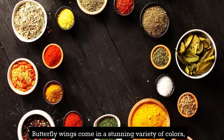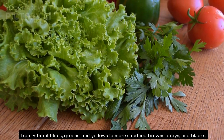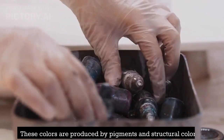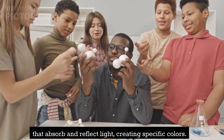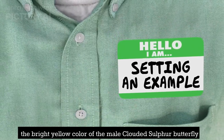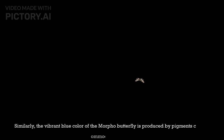Butterfly wings come in a stunning variety of colors, from vibrant blues, greens, and yellows to more subdued browns, grays, and blacks. These colors are produced by pigments and structural colors. Pigments are chemical compounds that absorb and reflect light, creating specific colors. For example, the bright yellow color of the male clouded sulfur butterfly is produced by pigments called xanthophiles. Similarly, the vibrant blue color of the morpho butterfly is produced by pigments called omichromes.